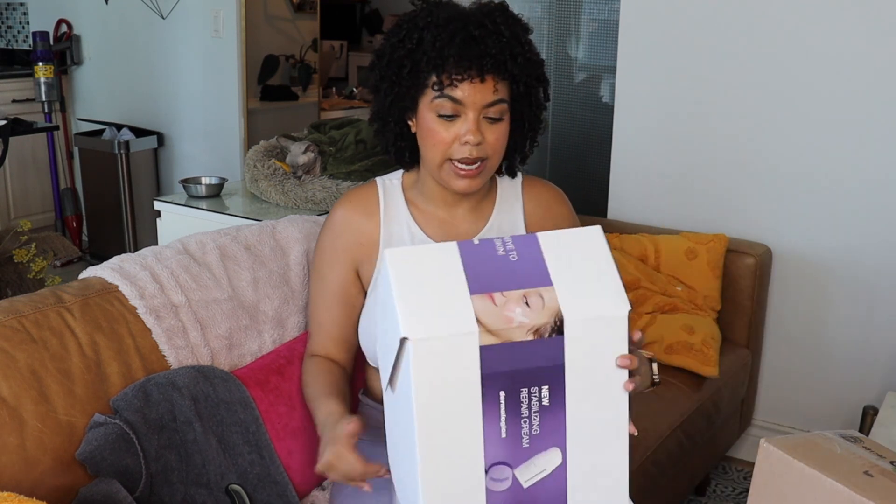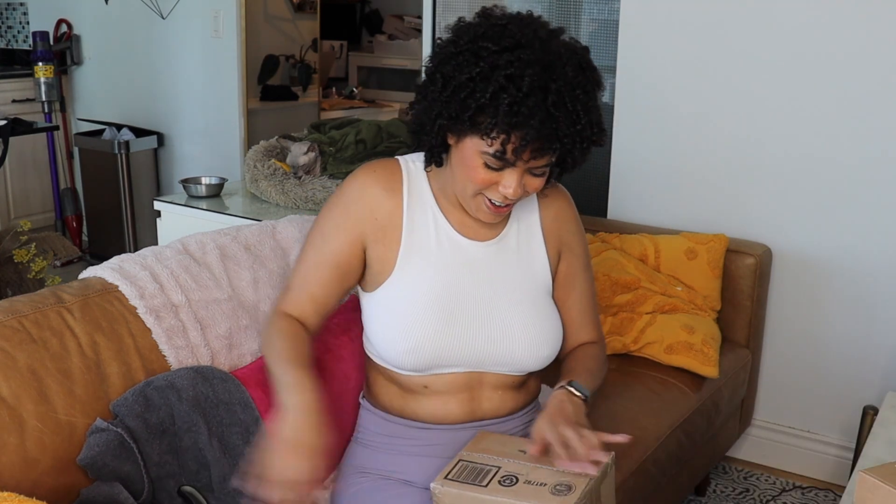They also included a two-week unlimited pass to Othership, which is a place here in Toronto. If you missed my vlog a while back I did an ice bath and sauna there — it's a cool spot.